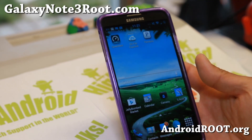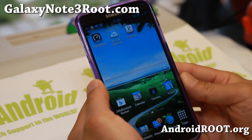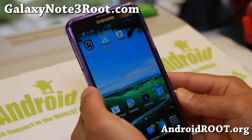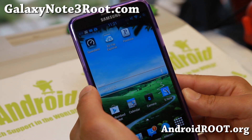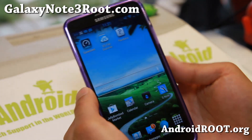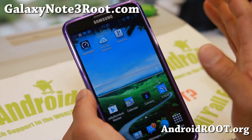Hi folks, this is Max from GalaxyNote3Root.com for this week's Sprint Note 3 ROM of the week. Check out Jelly Bomb Domination ROM. I think this is one of the best ROMs, if not the only ROM right now available for the Sprint Note 3, worth flashing.